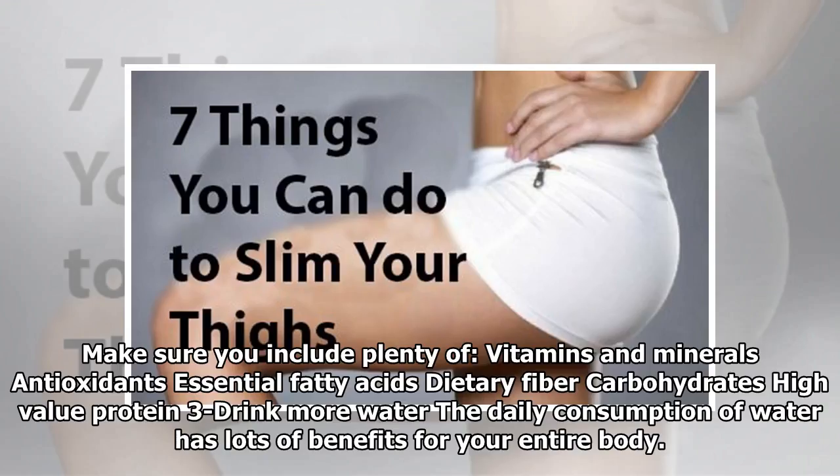By reducing your lean body mass, make sure you include plenty of vitamins and minerals, antioxidants, essential fatty acids, dietary fiber, carbohydrates, and high-value protein.